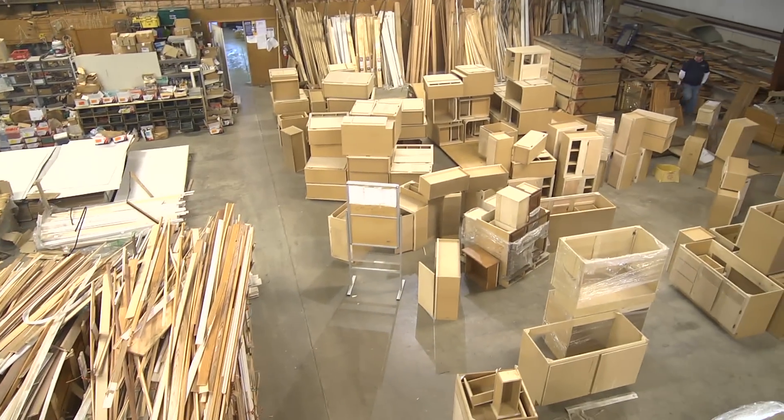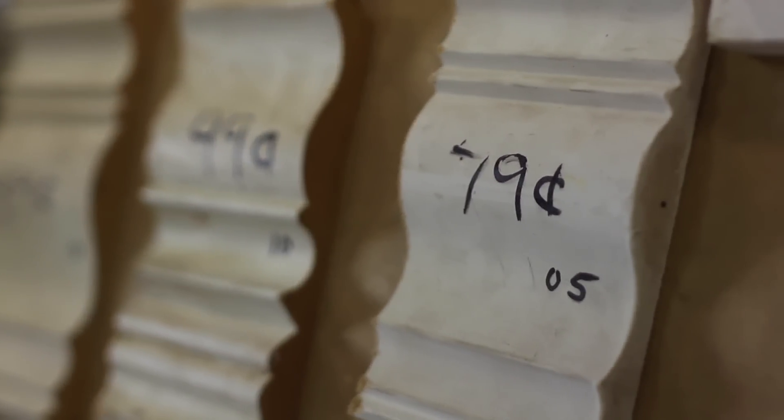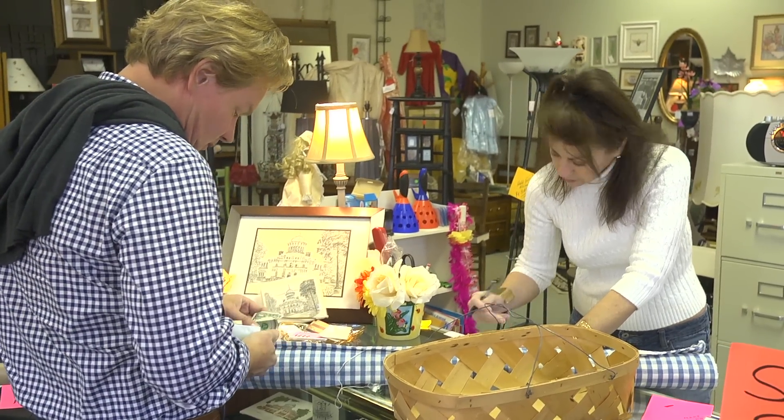We've made a trip to the lumber yard and we've already started thinking about what the finished walls are gonna look like. That's when it's really gonna start getting exciting — we can start thinking about color and texture and some of the trim. It's not gonna be fancy because we gotta stay within the budget. We've also been on some shopping sprees and found some really cool stuff at great prices for the interior.